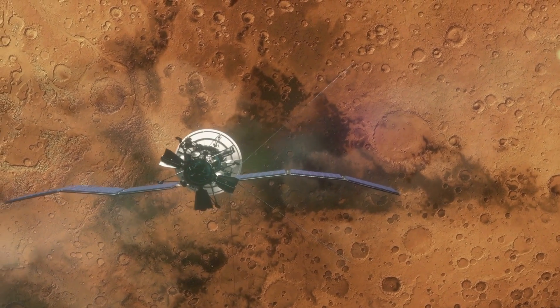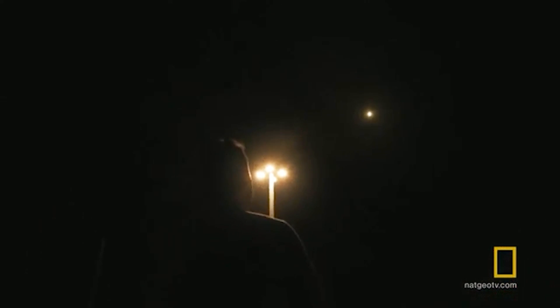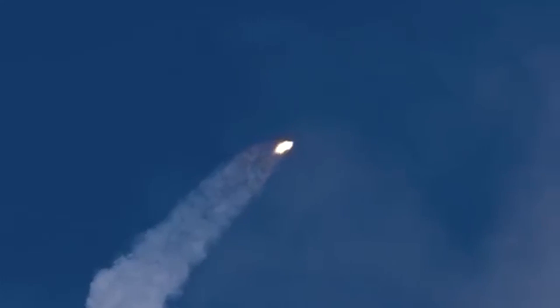Recently, pictures of a SpaceX Starship prototype surfaced on the internet. This white-colored Starship prototype features NASA's antique logo alongside a United States flag. SpaceX is currently working on a modified version of their commercial vehicle, Starship, as a human landing system for missions to the lunar surface in the coming years.